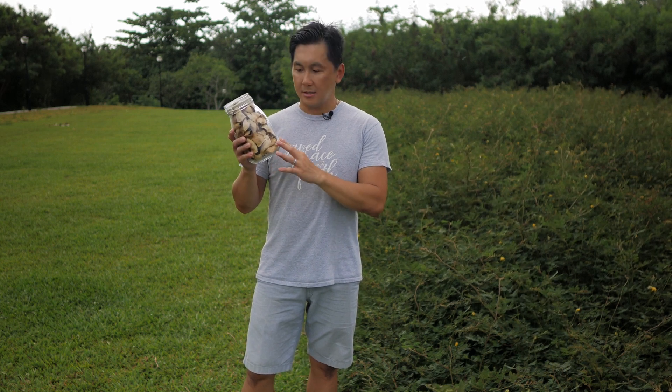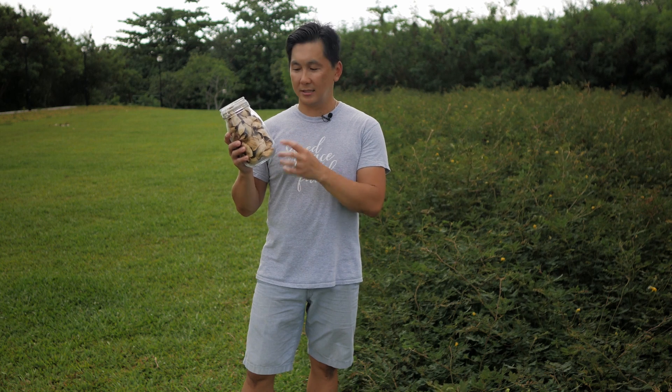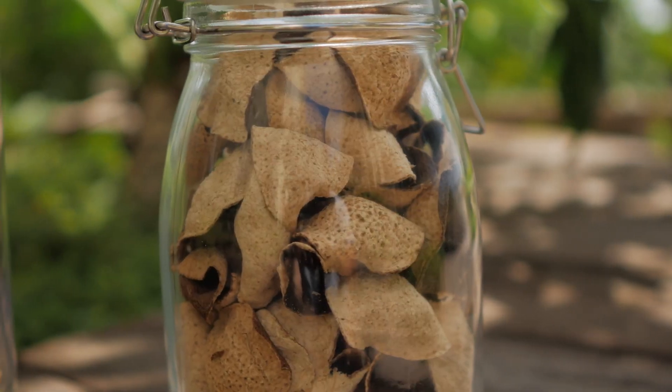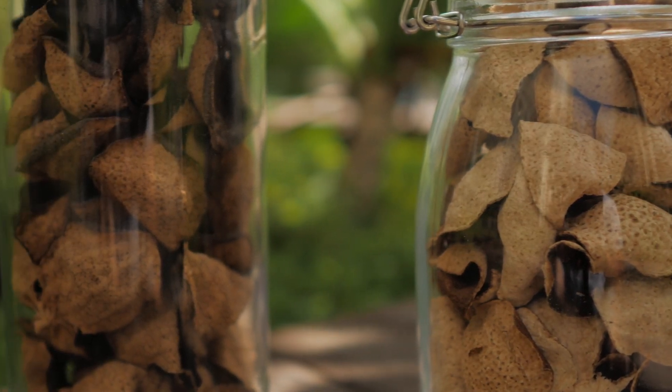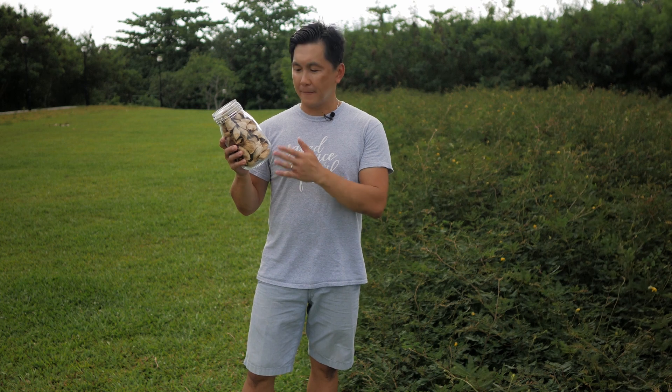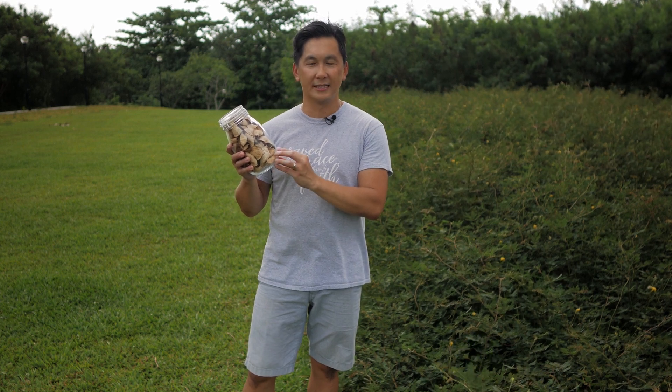Right here that I'm holding, these are seven years old. So as they age, they become better and richer. The colour will also change and darken over the years as you store them for longer. To properly store these, you basically keep them in a container, take them out every year, give them some sun, and put them back. Make sure they don't come in contact with moisture.